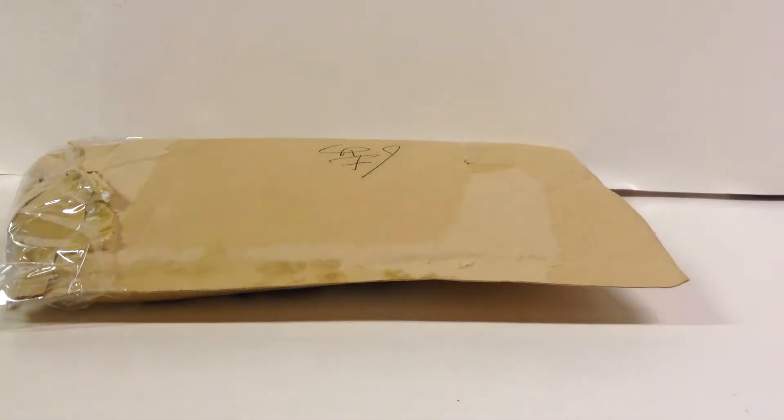Hello Lego fans, this is Psycho Penguin here with a Lego haul. This is for my Lego Chima big box build, and it's from China. As you can see there's some Chinese characters, don't know what that means, but it does say China Post on it.